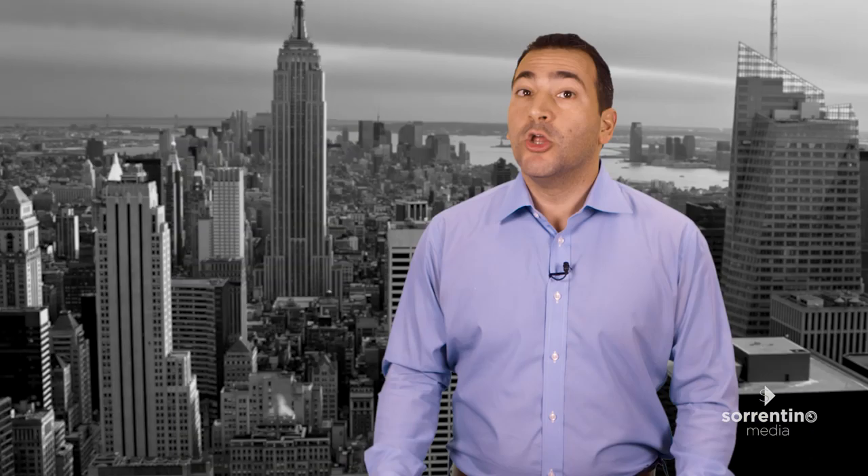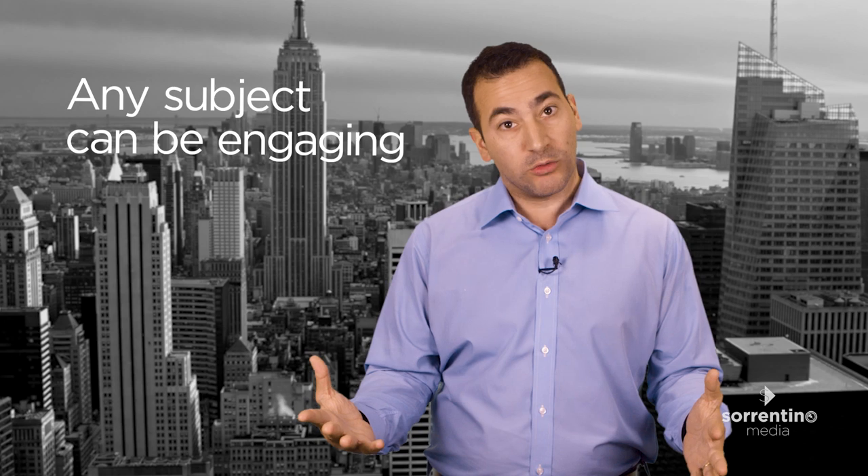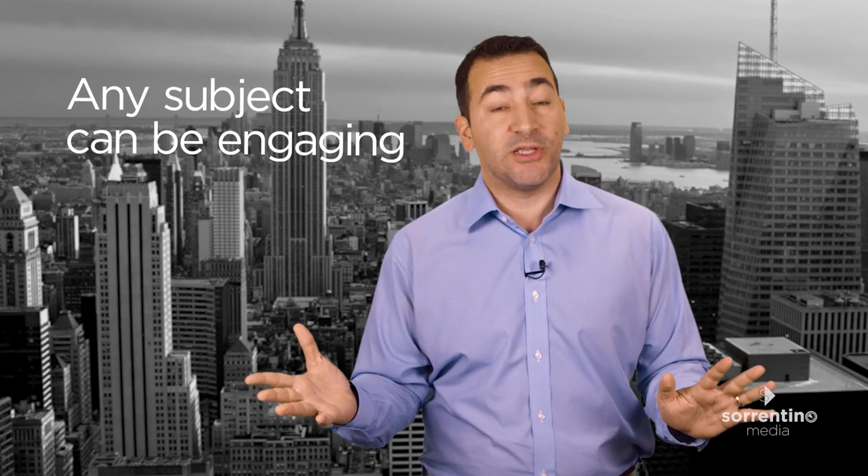Engage with passion. Don't be boring. It sounds simple, but too often you see the kind of bland and soulless instructional videos that make you end up regretting you wanted to learn it in the first place. It doesn't matter what the topic is — any subject can be engaging. Even though your video is educational in nature, it doesn't mean it can't be interesting.